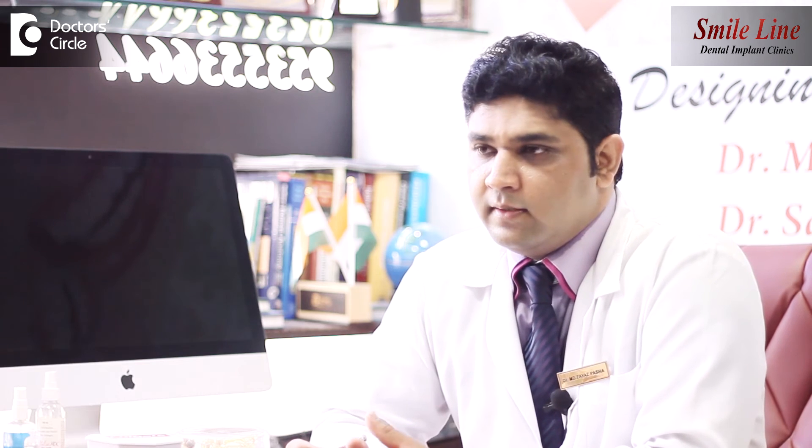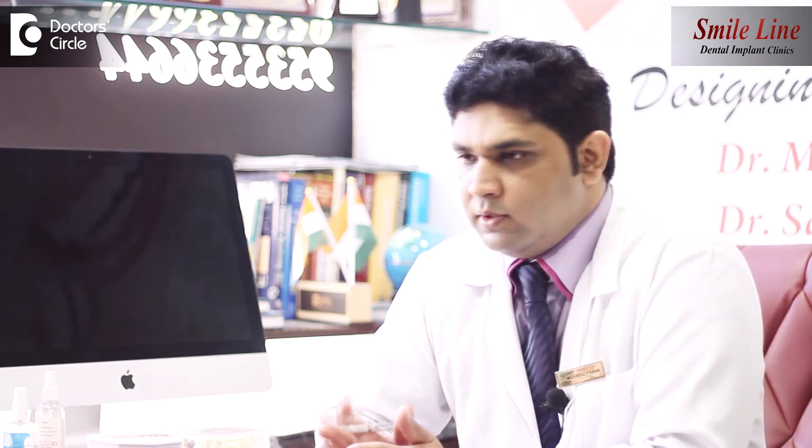So these are the different types of implants available, and we choose a particular implant according to the requirement and the case. Most recommended are the root form cylindrical implants which we use.